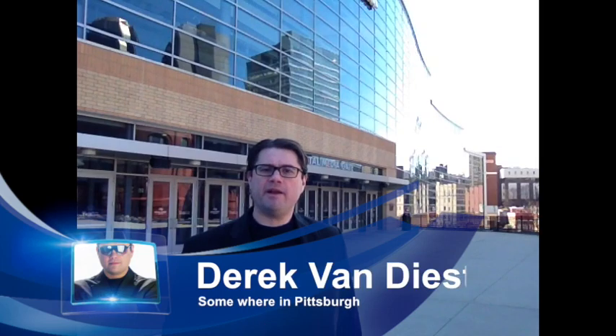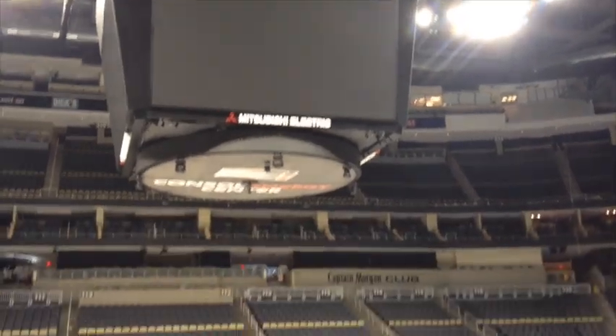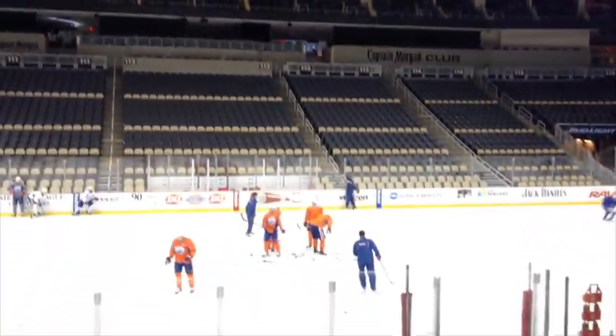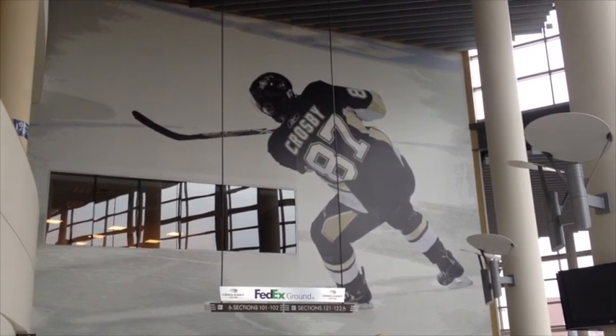This is the Consol Energy Center in Pittsburgh, Pennsylvania. It's one of the newest arenas in the National Hockey League, and it's an arena that the owners used as a blueprint for their new rink in downtown Edmonton. Now, if they could only use the Pittsburgh Penguins as a blueprint for their hockey team, they'd be really talking something.